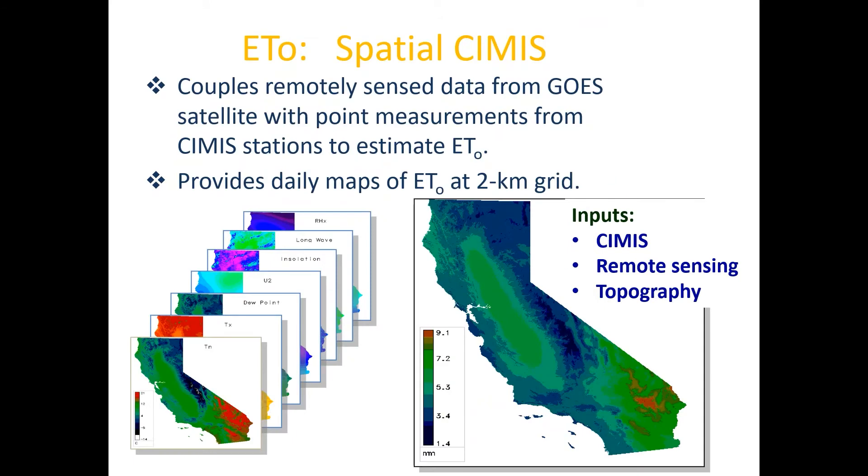In San Diego County, it's much better to use Spatial CIMIS rather than standard CIMIS stations, because we have a specific topography. Spatial CIMIS uses the weather stations of CIMIS integrated with remote sensing and topography maps, and every day they develop an ETO map for the entire state of California. So your ranch is part of that. If a CIMIS station is far away from your vineyard, the best option is to look at Spatial CIMIS for your irrigation management.